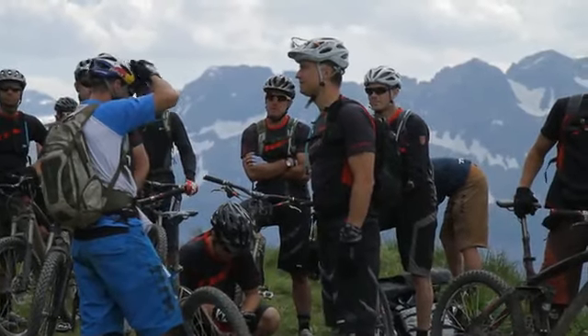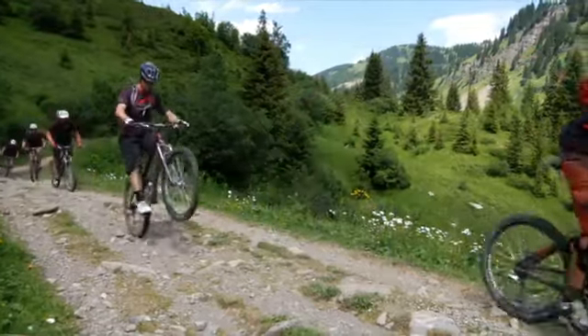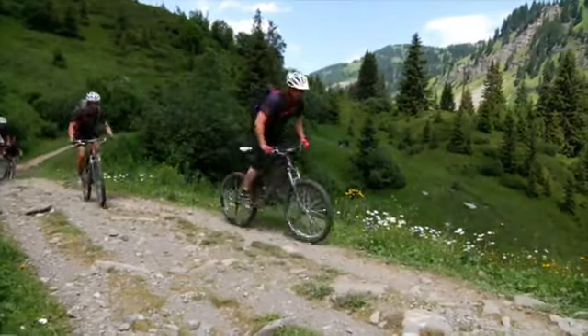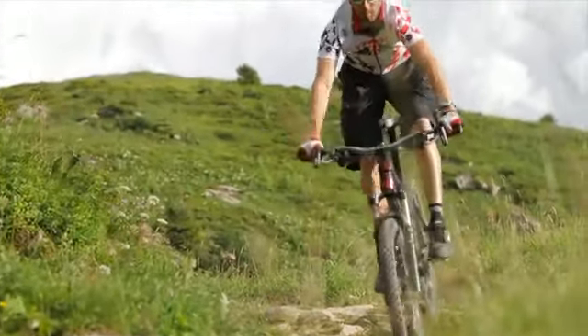We made like a five-hour ride on the Remedy and you can have a six-inch bike for any type of riding. You can ride uphill for a couple of hours and you have six inches for going down. For any type of riding, I think that's probably the best bike.